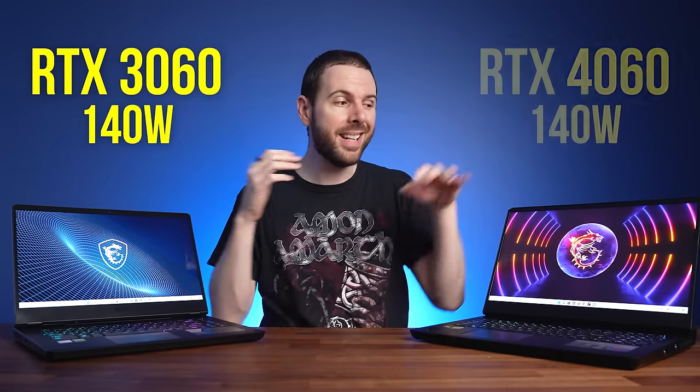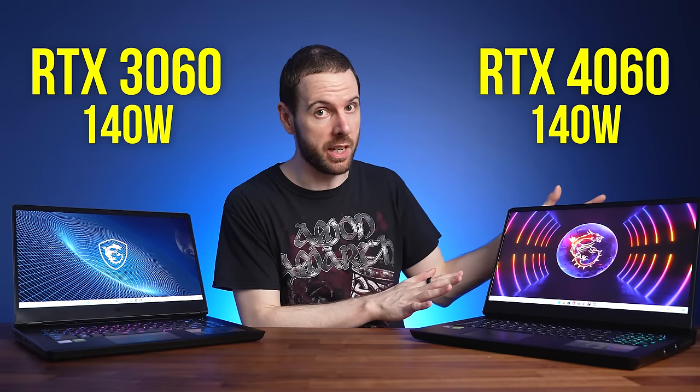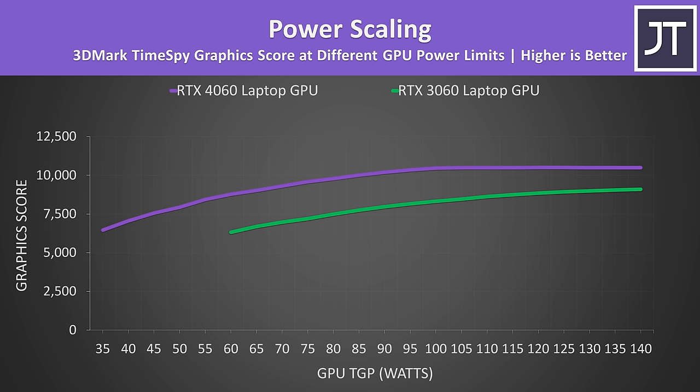Technically both of these GPUs can max out at 140 watts with dynamic boost, which is the case for both of these laptops. So this is a best case comparison, comparing the most powerful 3060 against the most powerful 4060. Lower performance is expected from these GPUs with lower power limits.